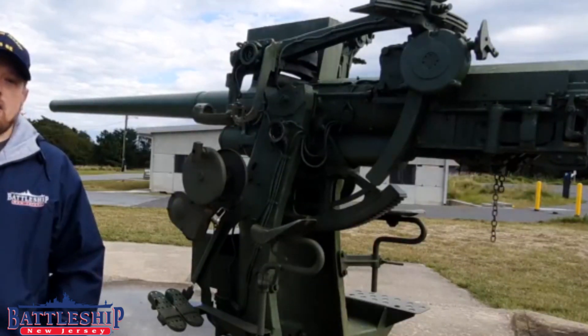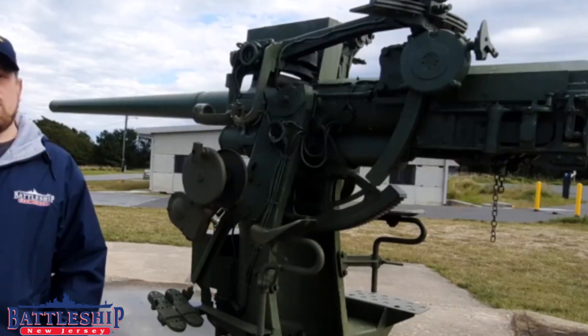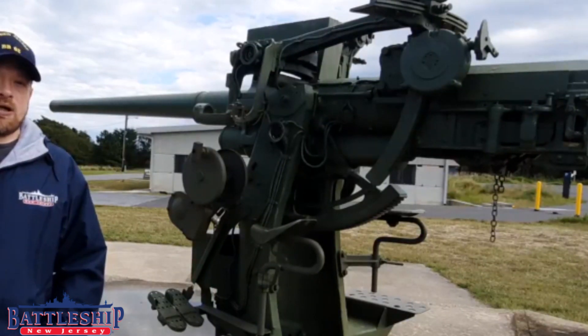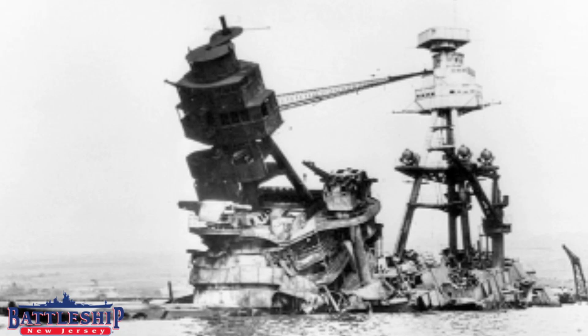This involves a lot of mathematics calculating where you want the shell to explode forward of a target. Again, the battleships would have had four of these mounts assigned, but some battleships didn't even have these. For example, Arizona famously had all four of her medium-sized anti-aircraft gun tubs completely empty. Although some models you see of the ship include three-inch guns, she didn't actually carry any at the time of the attack.